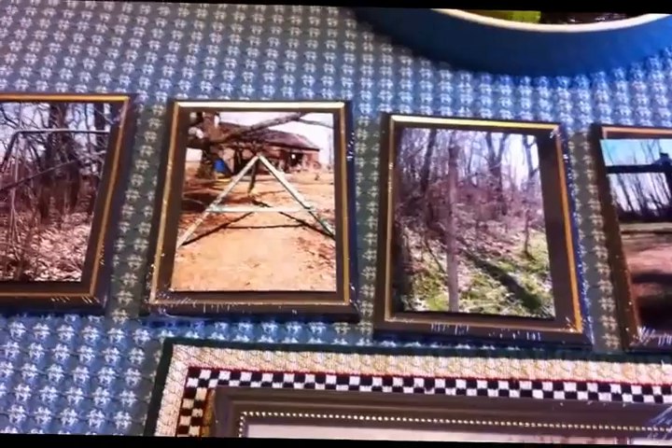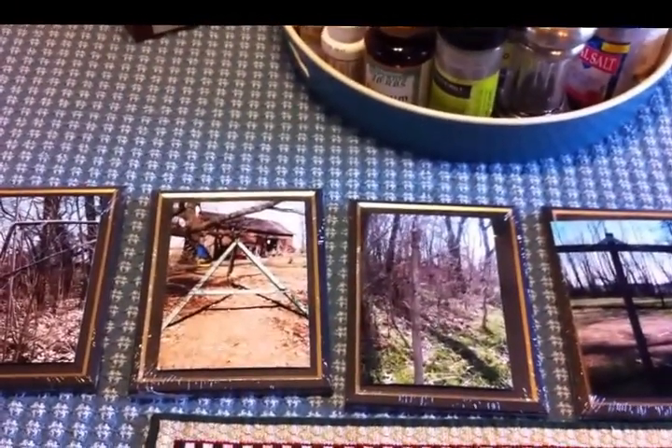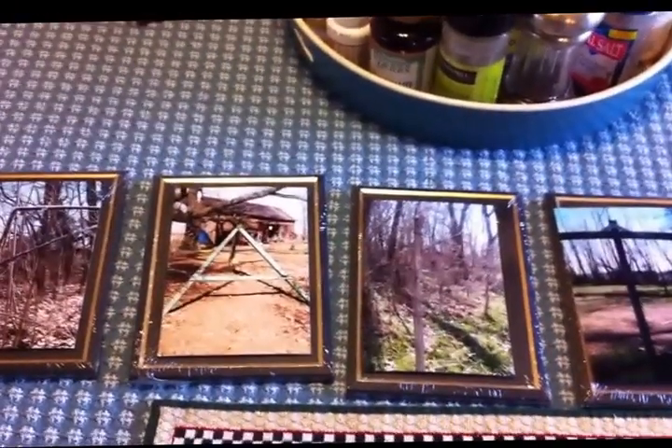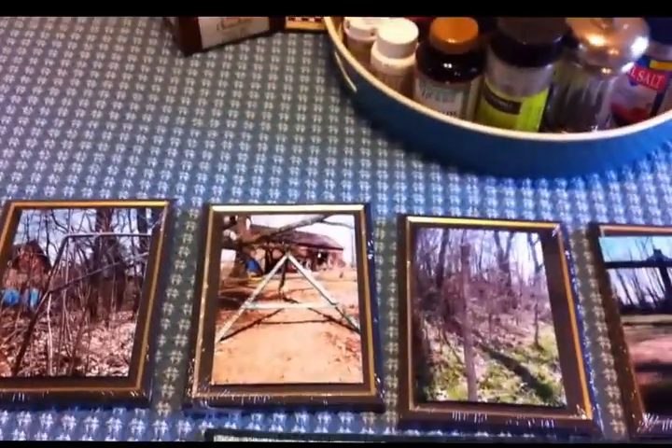So I'm going to transfer this picture into this frame. And then when my husband gets home from work today, he's going to hang them on the wall and I will show you what it looks like. If I were to try to hang it myself, I'd put 20 nail holes in the wall before I got it straight, especially since there are so many of them. So I'm going to have him do that — he has a lot more patience with that than I do.